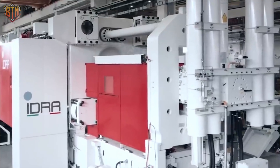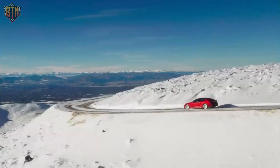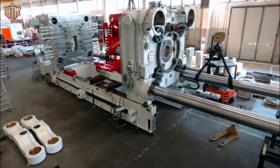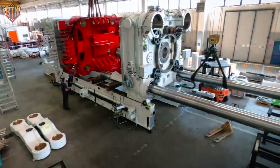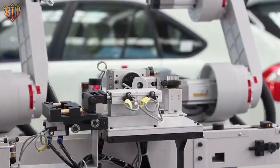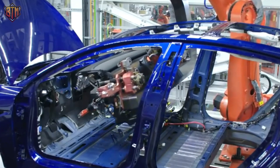Interestingly, even though the name Giga Presses goes with Tesla's Giga Factory, the term was actually coined by IDRA. Tesla uses the Giga Presses to make the chassis of its cars in single pieces. This means the automaker would deal with at most 3 parts instead of more than 100 if it had followed the practice of bolting and welding stuff together, like the auto industry has been doing since forever.